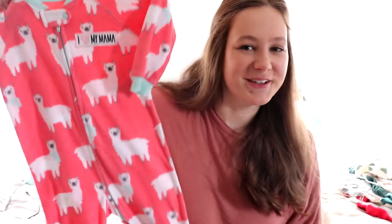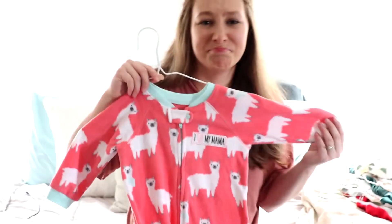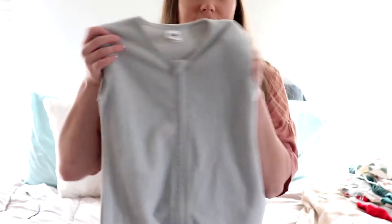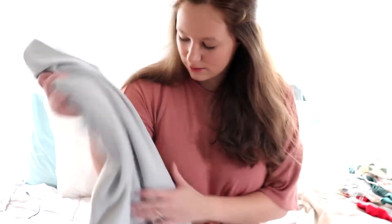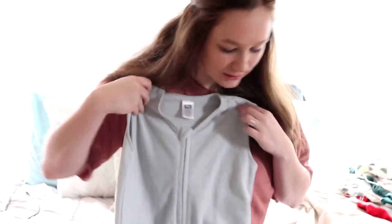I did get her two Christmas PJs — this one says 'I Love My Mama,' it's so cute. She'll have to grow into that one because it's kind of big. I also found these sleepers — a gray one and a pink one — two for eight dollars, which is not bad at all for big sleepers.